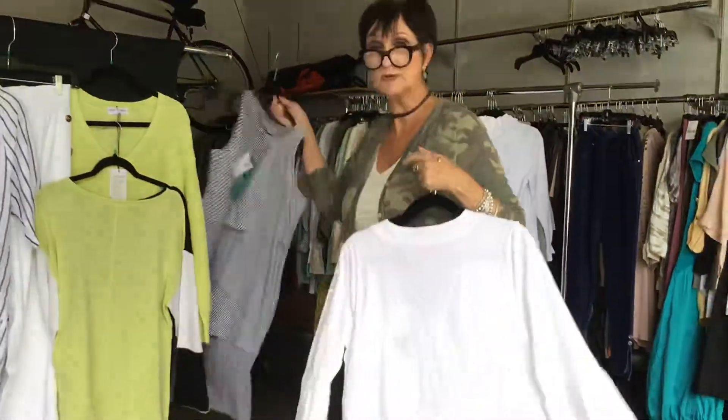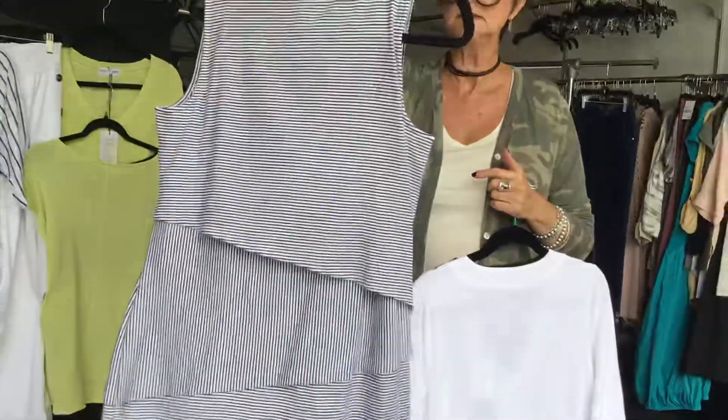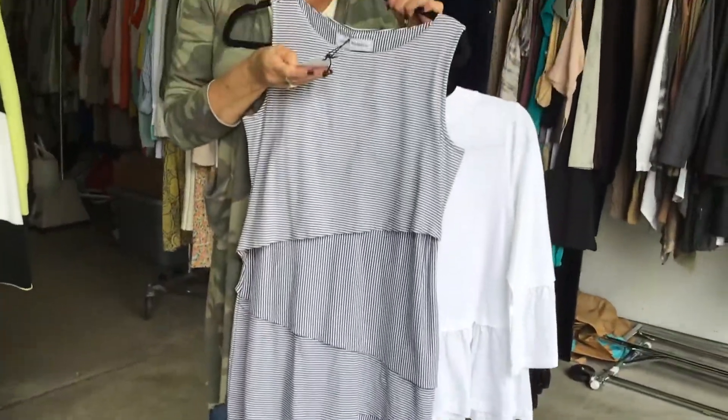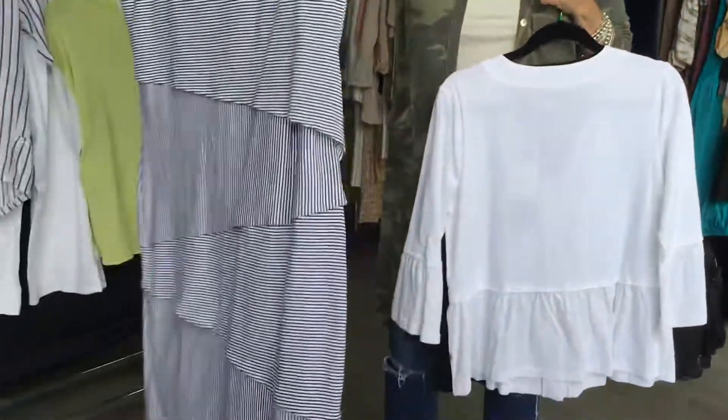We brought back one of our more famous style dresses. We always sell it very well. This is a very lightweight knit. It has just a lovely hand to it. It's style 10188, $39.50. It is an excellent price point for a dress from us.